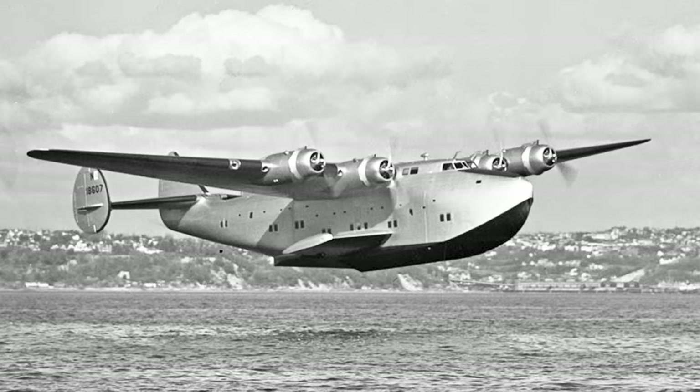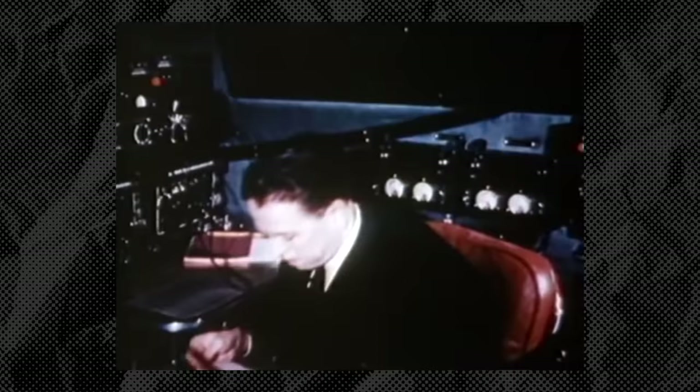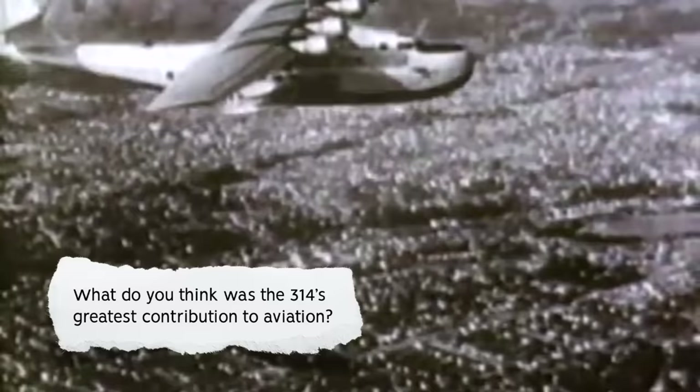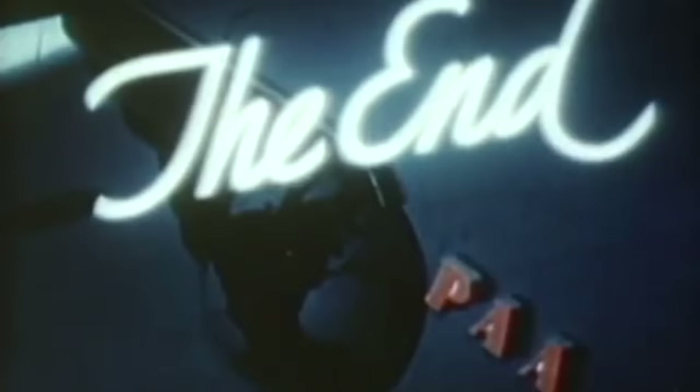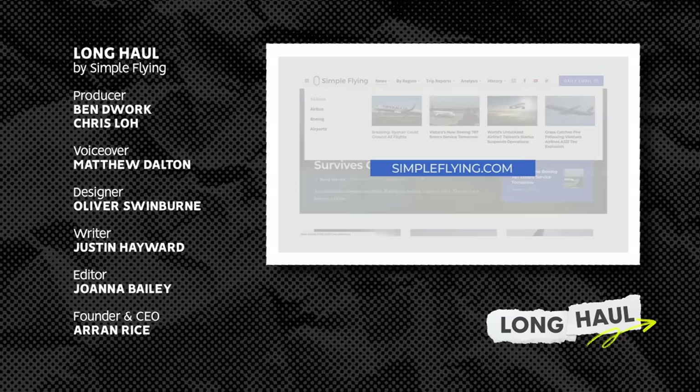The Boeing 314 was a stylish aircraft that defined the early adventurous days of aviation, as well as representing important technical achievements by Boeing. What do you think was the 314's greatest contribution to aviation? Let us know in the comments. We publish over 175 stories every single week on simpleflying.com — check the link in the description for more great stories just like this.